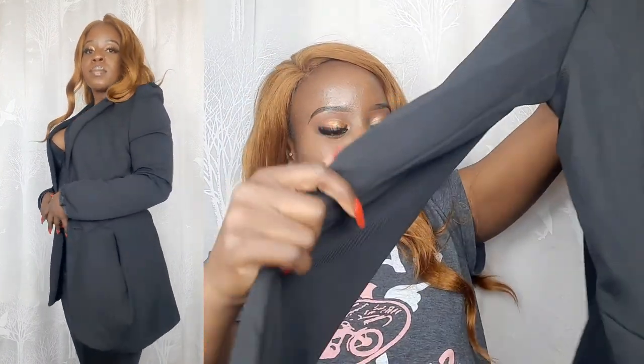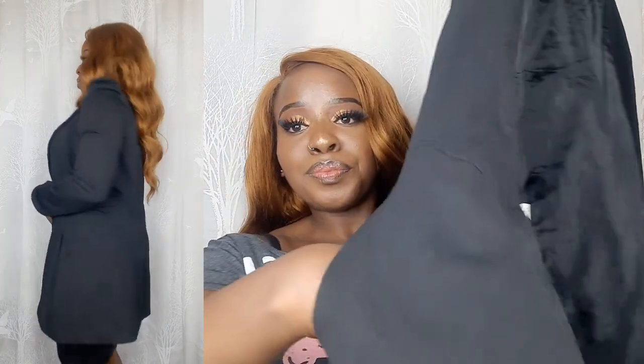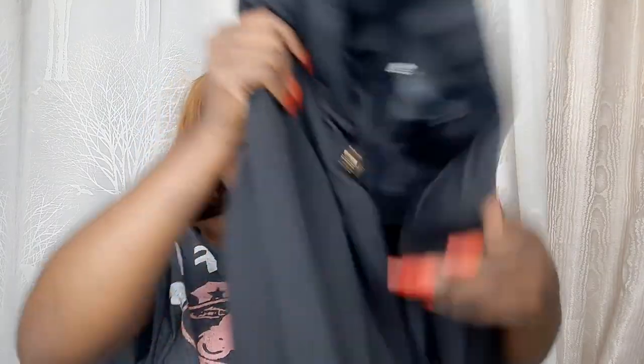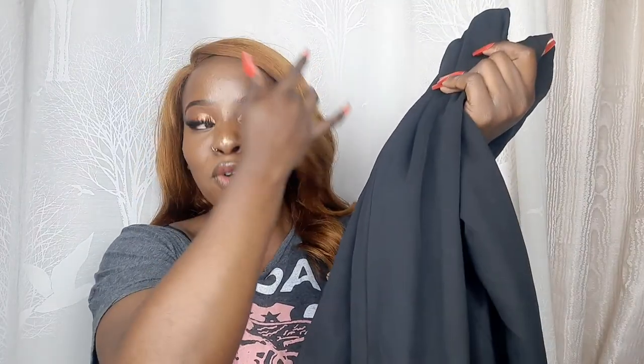I've been wanting a long coat for the longest time and I only had one, but now I've added to my wardrobe. Black is a staple so having it in black is another advantage. It has buttons on it and side pockets, which I love. The length is absolutely perfect for me. It's very official-looking and so pretty.